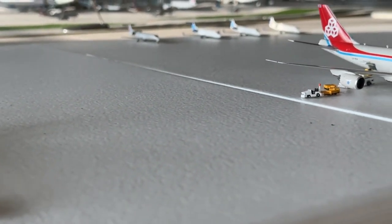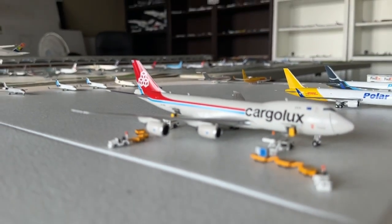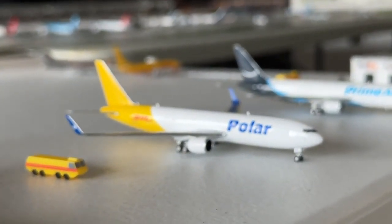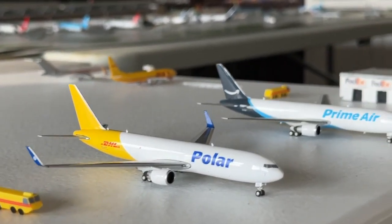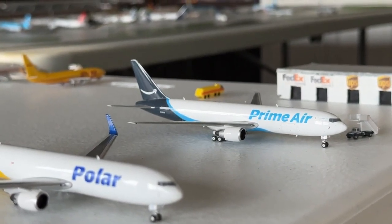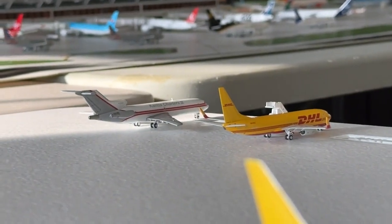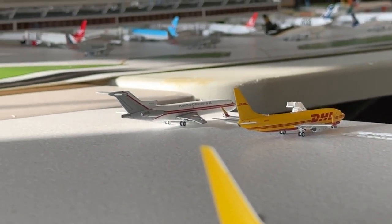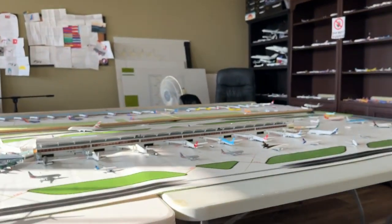Completely forgot to get the UPS 747 out — that would be Louisville. Apologies on that. The Cargolux 747-8 Freighter is a Luxembourg turnaround — love the interactive series. Polar and DHL hybrid 767-300 Freighters are doing their respective Cincinnati flights.